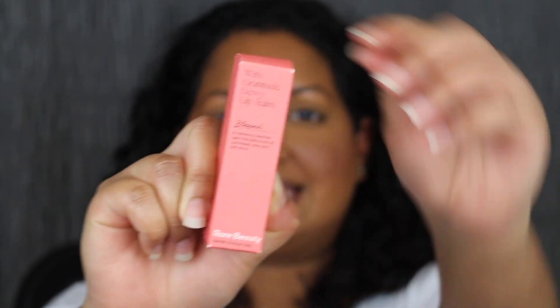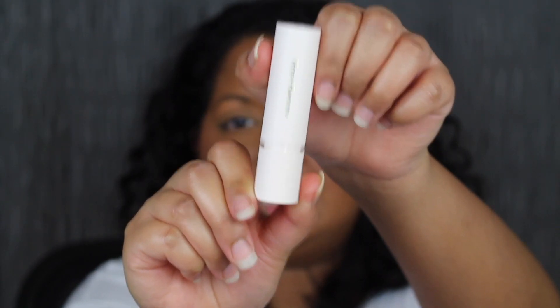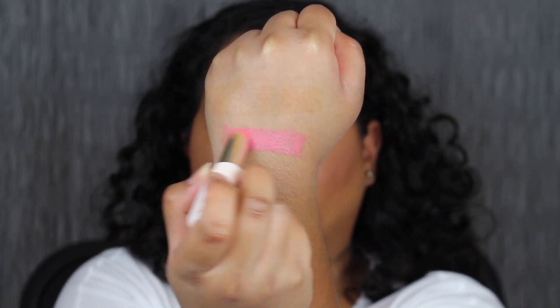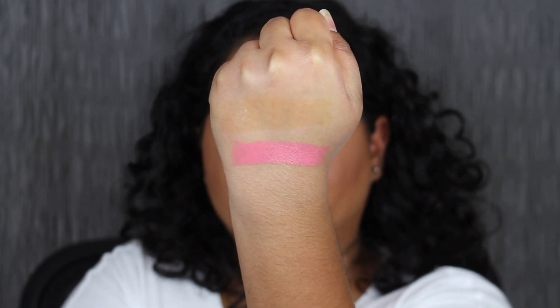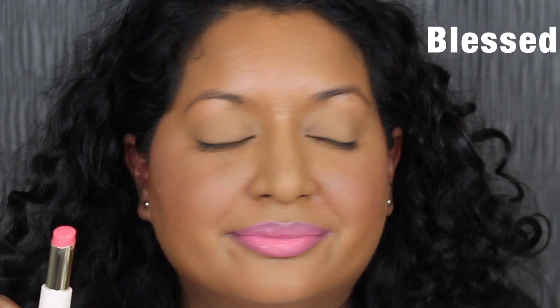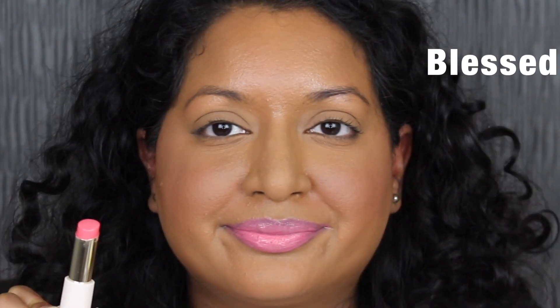The next shade is called Blessed. I love how easily these open — even the lipstick tube itself is very easy, and it does have that magnetic closure. Here's what Blessed looks like. Blessed is described as a bright coral. Wow, that is super pigmented! I was not expecting that from these lip balms — I was expecting more of a sheer lip balm, but wow. That definitely swatches like a lipstick. The shade in Blessed is a little bit too pinky for my liking.